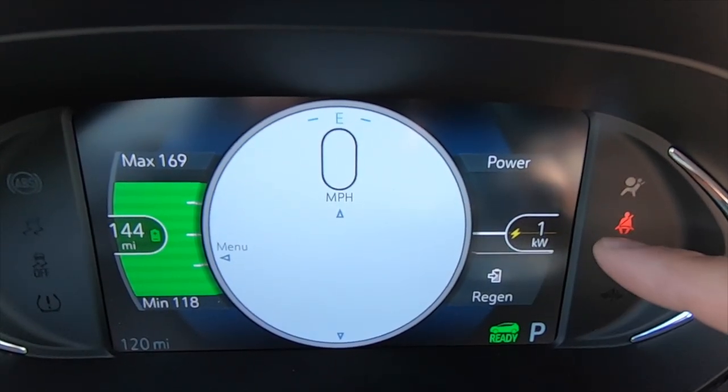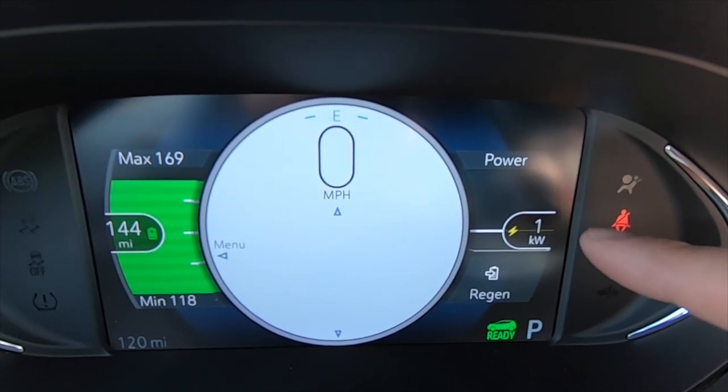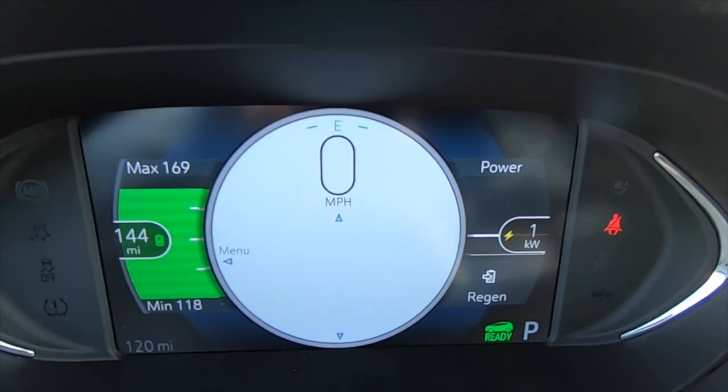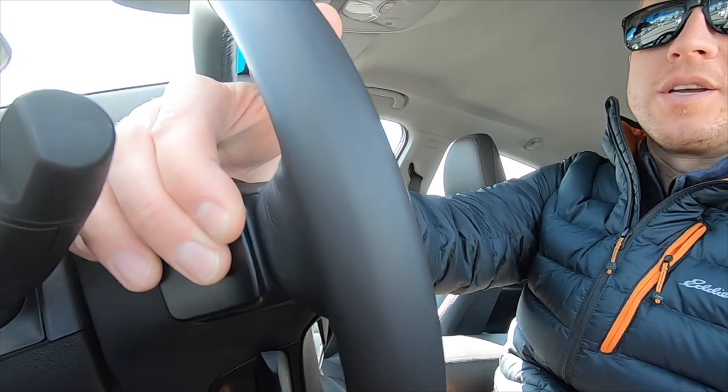On the right-hand side it shows your power meter — right now we're using one to two kilowatts. As we drive you'll see it increase in yellow when you're using power, and drop down in green when you're gaining battery through regenerative braking. Regenerative braking happens any time you let go of the throttle and coast — you capture some of the energy of the vehicle slowing down and put it back into the battery. There's also a regenerative braking paddle, which I love. I drive a Chevy Volt every day and use it constantly. You press and hold it on the steering wheel and it applies a higher level of regenerative braking — great for slowing toward a red light or a stop sign rather than using your foot brake.